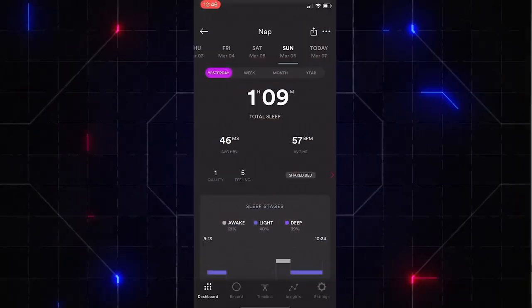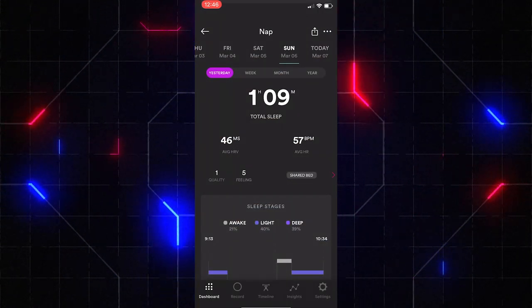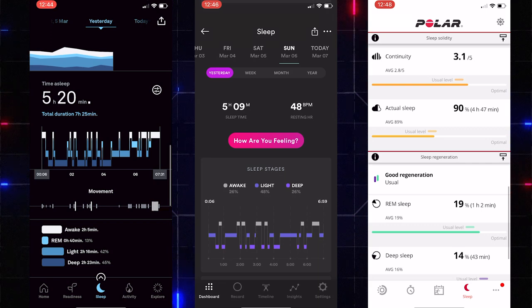That day I also had a nap. The Biostrap was on the money, picking up the hour and nine minute nap. The Polar, of course, doesn't detect naps — no data there. And the Oura Ring didn't pick up the nap at all. I've had this happen a few times with short naps, but a big nap like that is surprising to miss. My sleep has been pretty rough lately and I've been relying on those daytime naps — sometimes an hour, sometimes an hour and a half. Biostrap and Oura are quite similar overall, but you'd have to give the Biostrap the advantage here too — better deep sleep figure at 26% versus Oura's 45%, and it picked up the nap.